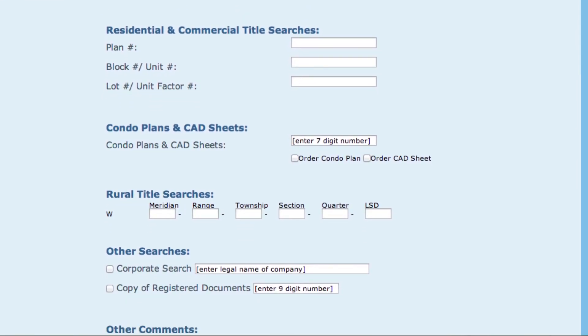For rural titles, enter the Meridian, Range, Township, Section, Quarter, and LSD.